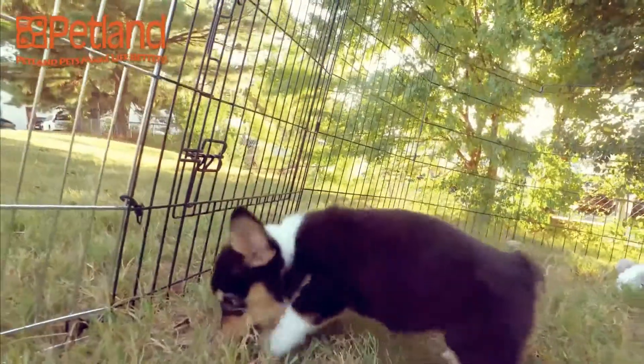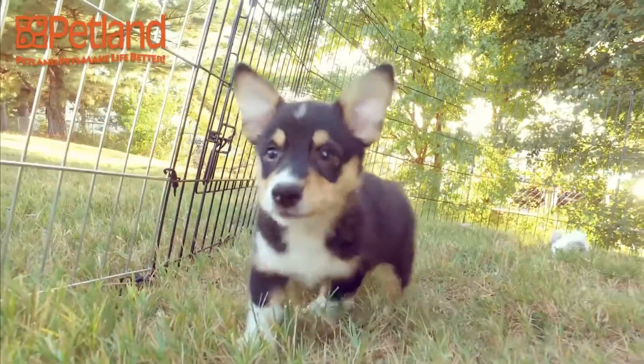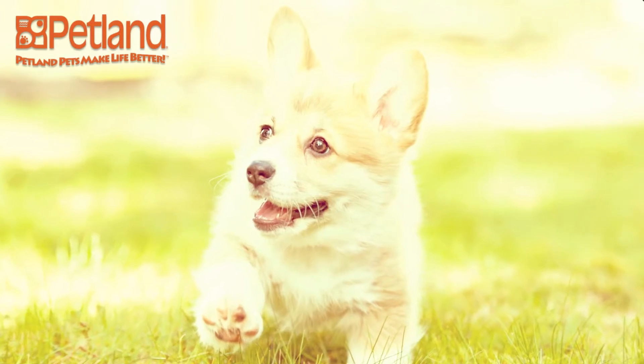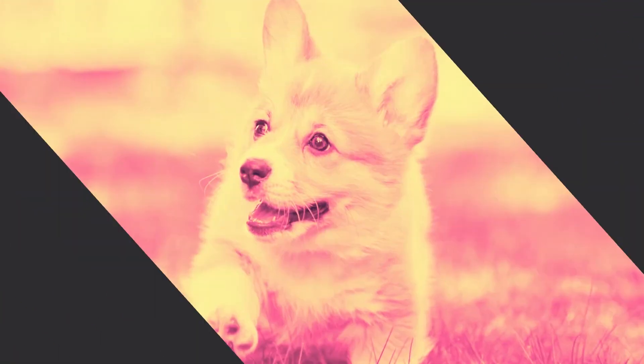Pembroke Welsh Corgis are active, animated dogs that never want to be left out of the action. In their own minds, they are big dogs in small bodies. Think you can handle this corky little breed? Give our staff a call today.